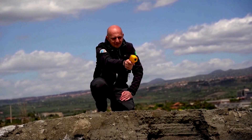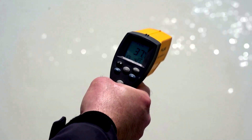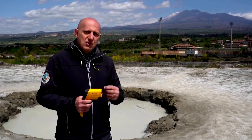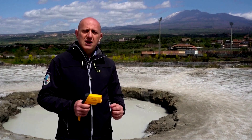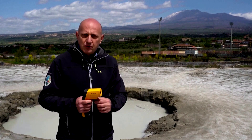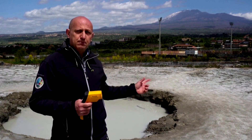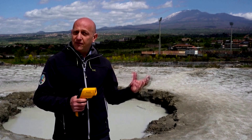Volcanologists like Salvatore Giammanco see the mud pools as a window into Etna's activity. Those are real mud volcanoes where highly salty water — more concentrated than seawater — is emitted together with gas, which is bubbling right in the centre of the vent.